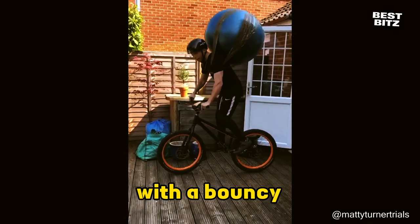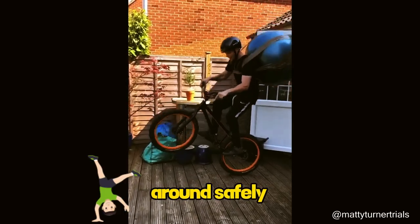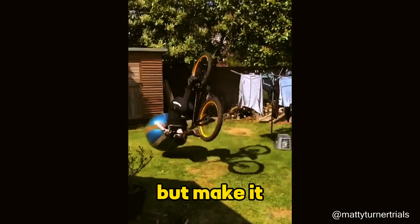Watch this clever kid with a bouncy ball tied on his back, flipping around safely like a mini acrobat. Safety first, but make it fun.